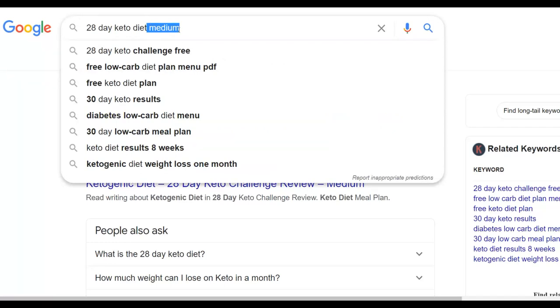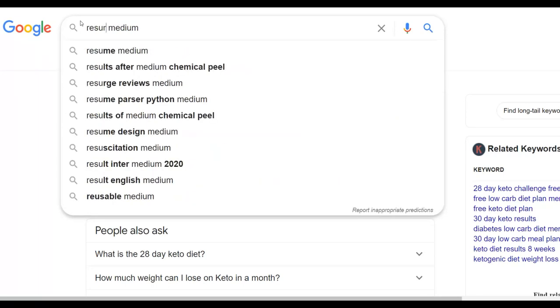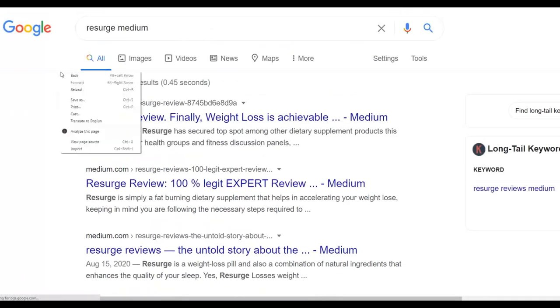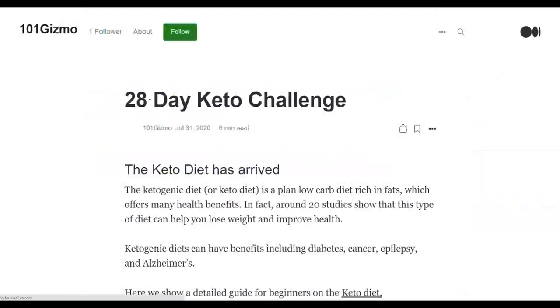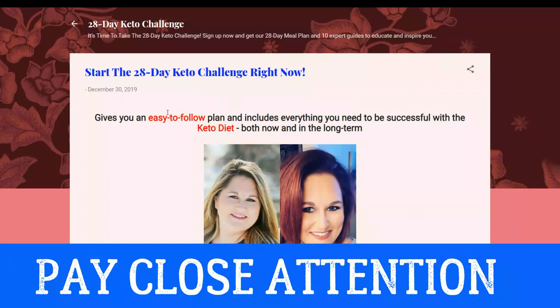Adding 'medium' to your search will bring up a lot of high-quality articles from Medium.com. For example, search '28 day keto diet medium' and you'll find many high-quality articles that people have already written about this topic. Click on one — someone has taken the time to write a quality article that you can use to promote your affiliate offer. That's how you get content for the offer you're promoting. Once you've created a simple blog on Blogger.com, the next step is to drive targeted paid traffic to this offer.